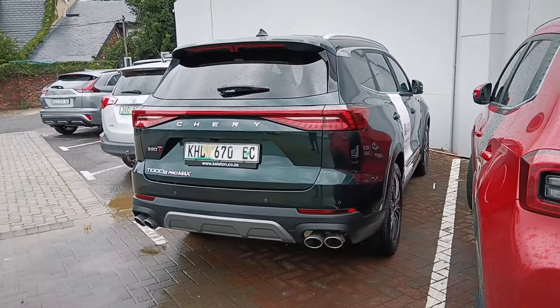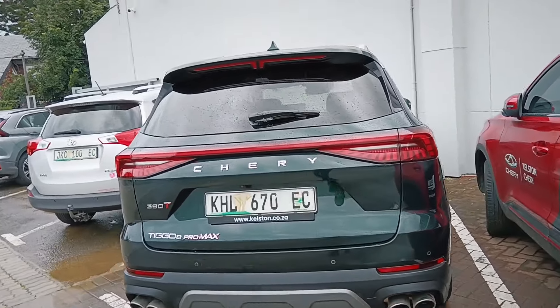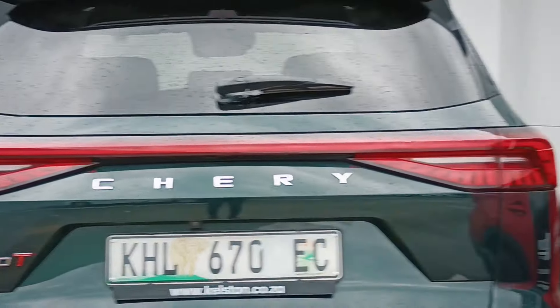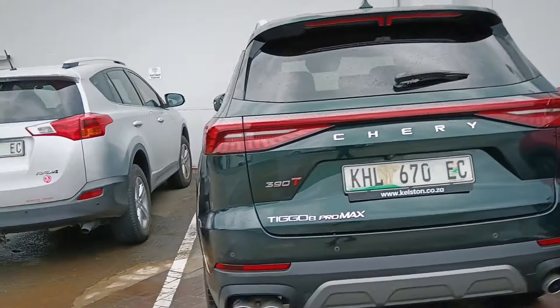This is the Chery Tiggo 8 Pro Max — what a beauty! It has that single bar light at the back. Whether the whole thing lights up, we shall see.